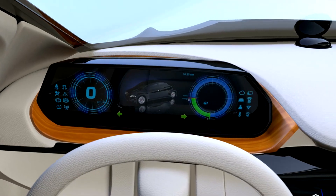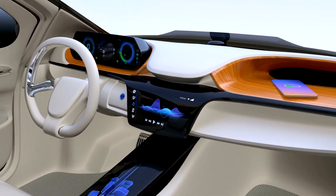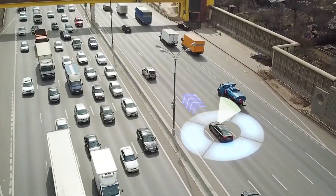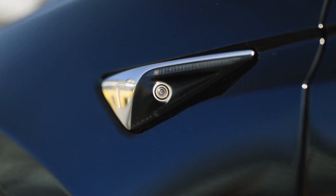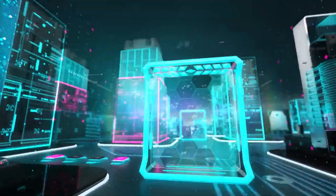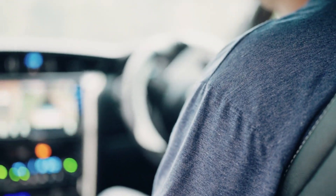The transition from human-driven to fully autonomous vehicles will likely be gradual, starting with advanced driver assistance systems and progressing to higher levels of autonomy. Despite these challenges, the momentum behind self-driving technology is undeniable, and its potential impact on society is profound. As we move forward, we must balance innovation with responsibility, ensuring that self-driving cars are not only a marvel of technology, but also a force for good in our communities. The future of driving is coming, bringing with it a new era of mobility, safety, and convenience — and the road ahead is one of endless possibilities.